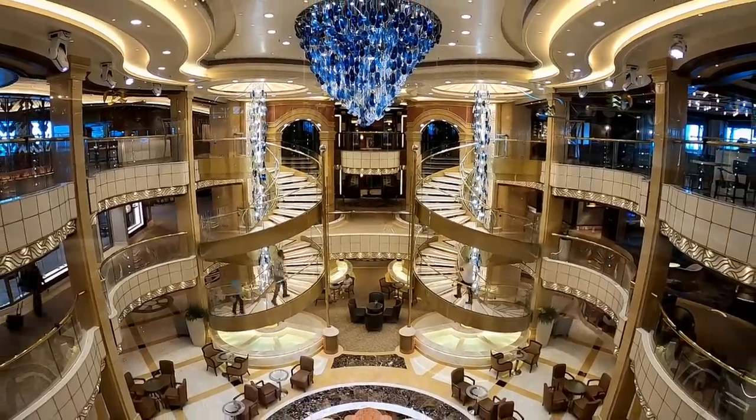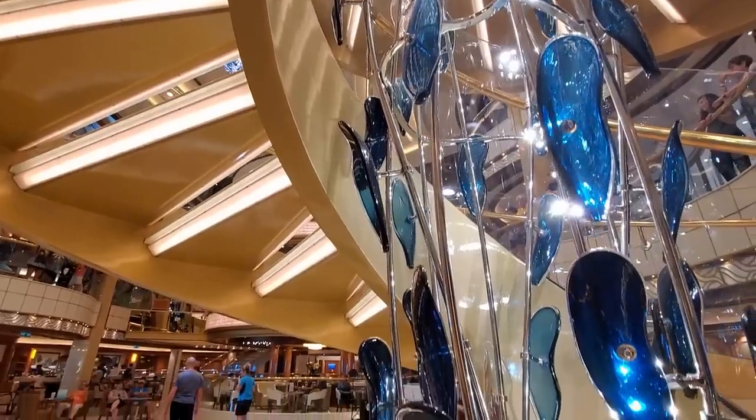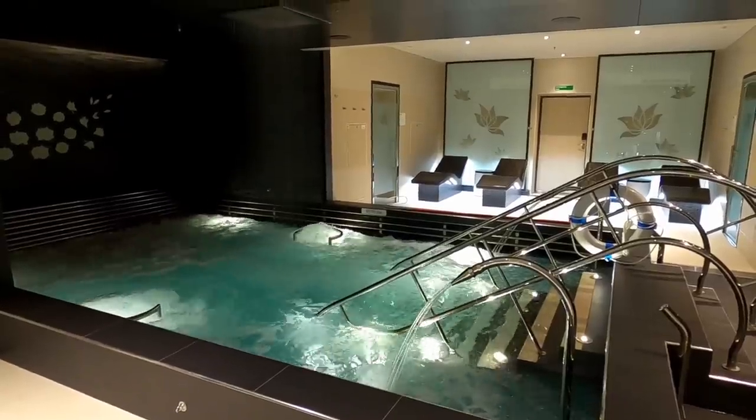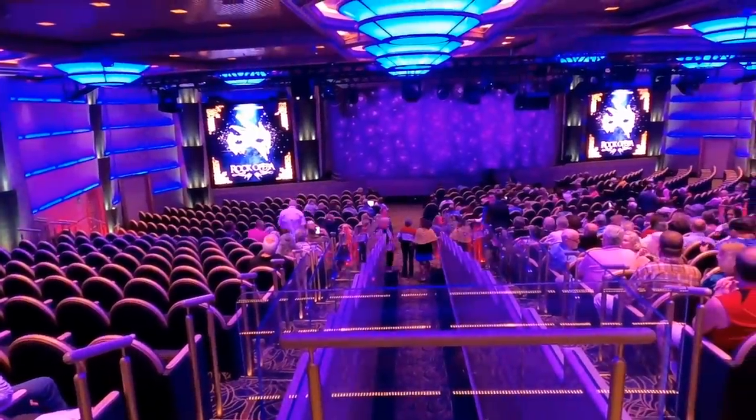It's John with Cruise Fever here, and we booked the inaugural cruise out of Fort Lauderdale on Sky Princess. So we had a few days to check out this ship. I'm going to show you just a few clips around the ship before we dive right in, starting at the pool deck.